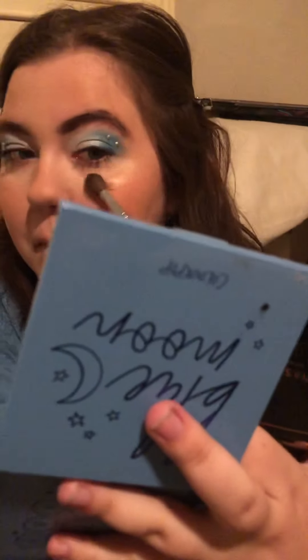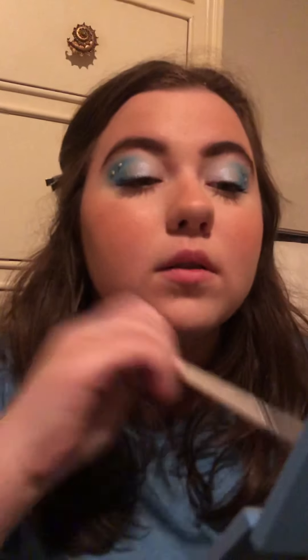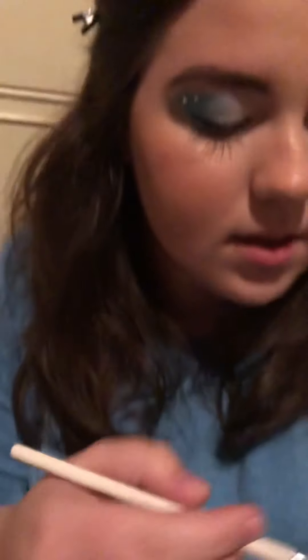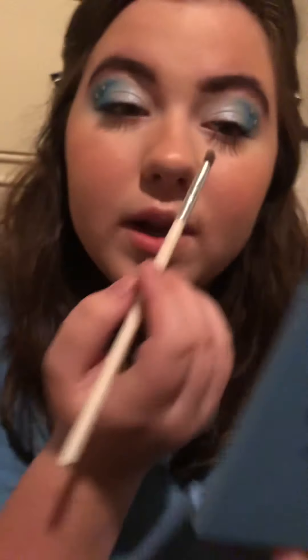I brush it up there — we can definitely see it! And I do this cheek as well. Oh my god, I could die of love! Now I put it on my nose, and then your cupid's bow over your lip — I do that as well, don't forget it! And then for the inner corner highlight, I take the Morphe x Jaclyn Hill JH67 brush and I put it on my inner corners.